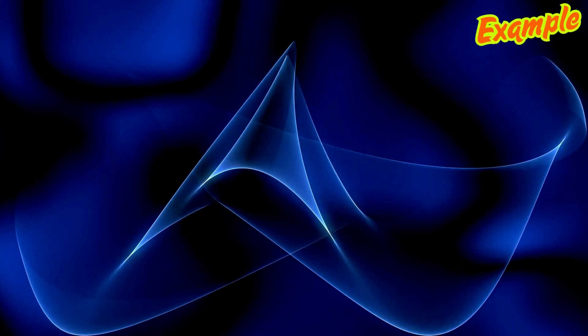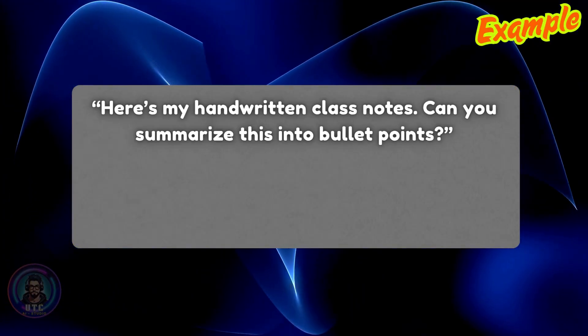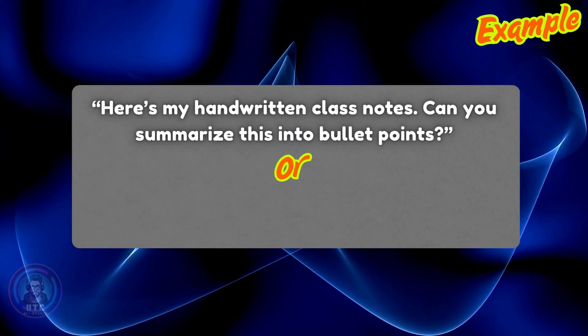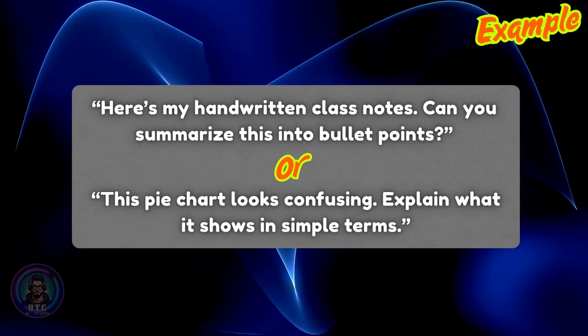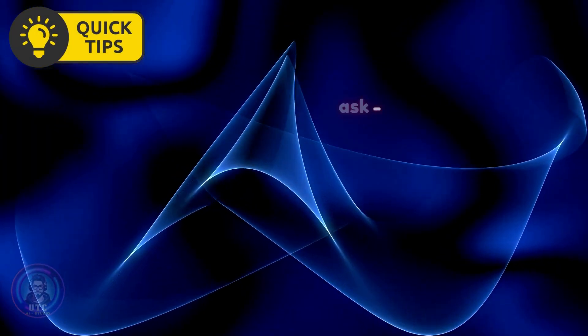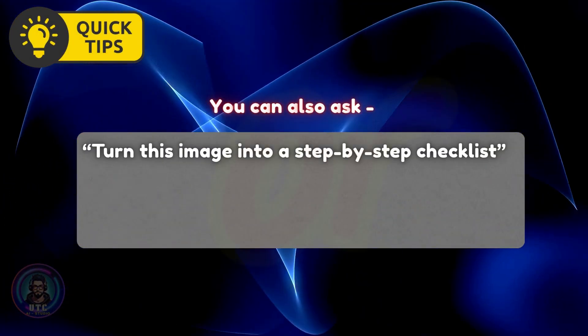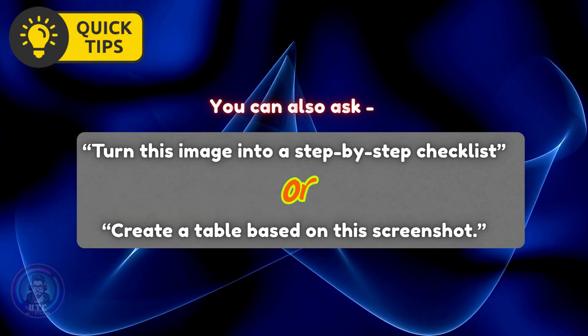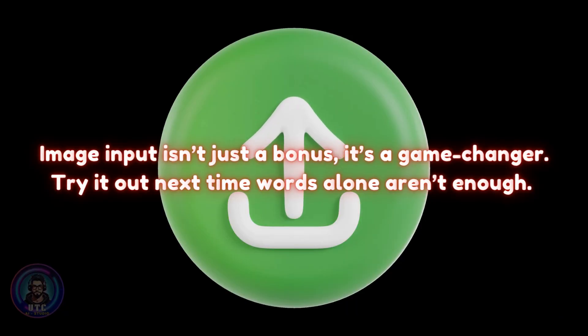Example prompts: 'Here's my handwritten class notes — can you summarize this into bullet points?' Or, 'This pie chart looks confusing. Explain what it shows in simple terms.' Pro tip: You can also ask 'Turn this image into a step-by-step checklist' or 'Create a table based on this screenshot.' Image input isn't just a bonus — it's a game changer. Try it out next time words alone aren't enough.